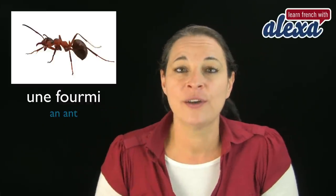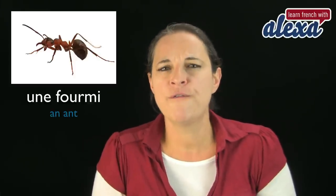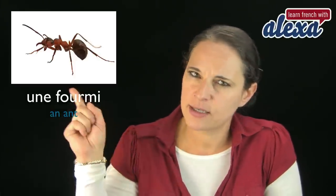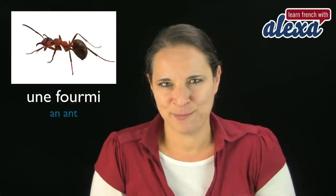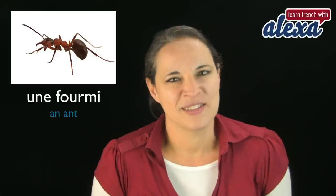Here's the first word: une fourmi — that's an ant. Une fourmi. Have a look at that. Fourmi. Remember to repeat after me to practice your accent.